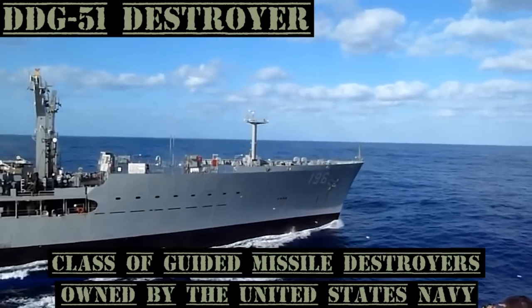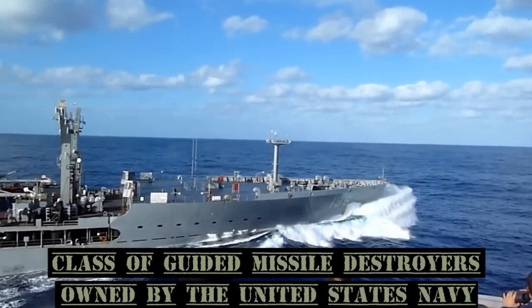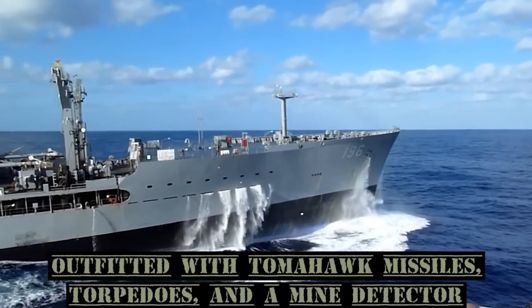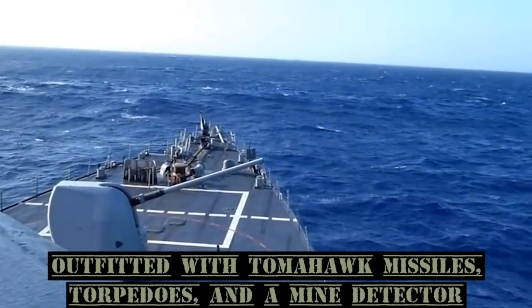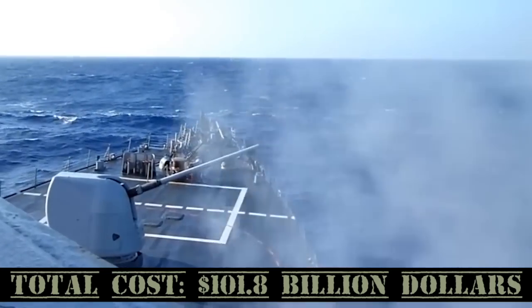The Arleigh Burke DDG-51 Destroyer is a class of guided missile destroyers owned by the United States Navy. Each destroyer is outfitted with Tomahawk missiles, torpedoes, and a mine detector. Total cost: $101.8 billion.